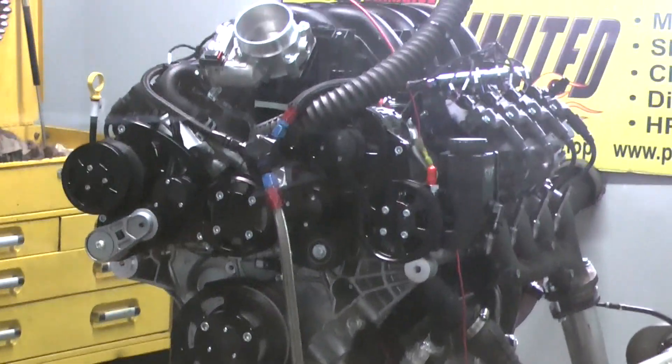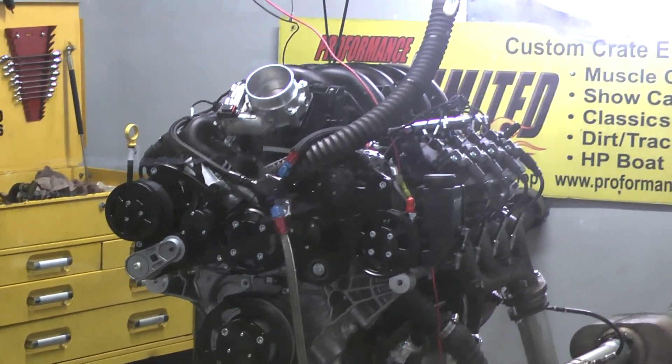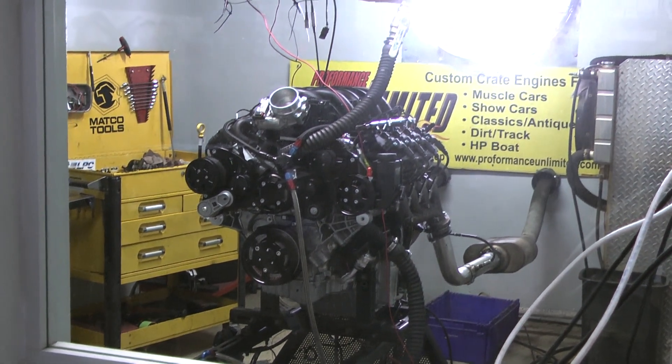Good morning everybody — another milestone at Performance Unlimited. This is our first Godzilla engine on the dyno. This is our entry level; there'll be a variety of different horsepower levels, but we're going to give you an example with this first one. We're very proud of it. We're going to fire it up and give you a run demo.